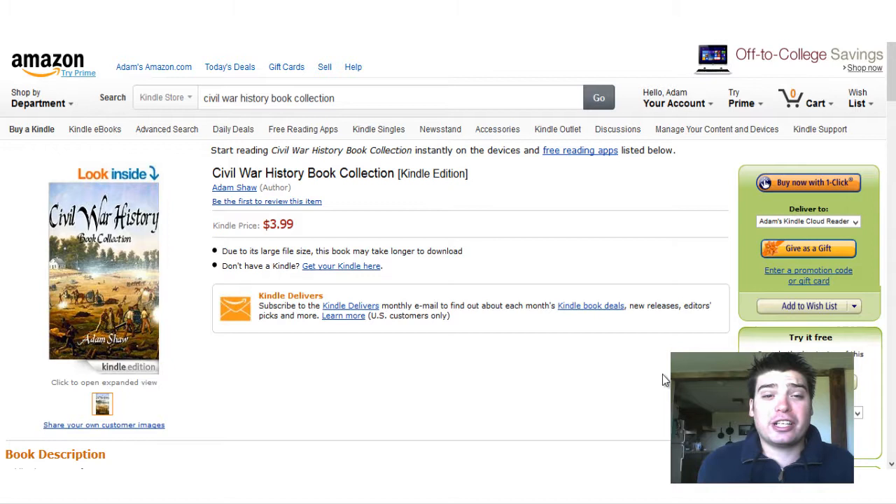Hey, everyone. Adam Shaw here from Preferred Media Company. Today, we're going to talk about one of our eBooks that we have recently put up for sale on the Amazon Kindle Store.